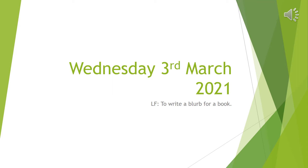Wednesday the 3rd of March 2021. Today's learning focus is to write a blurb for a book.